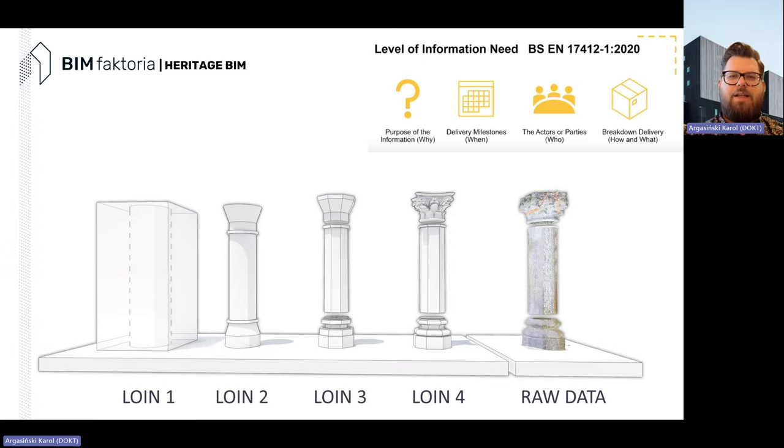The Level of Information Need addresses a few key questions: the purpose of information — why we're doing it; the delivering milestones — when we should deliver; the actors or parties — to whom we deliver; and how and what we deliver. It relates to LOI and LOG that we all know. An important emphasis: when it comes to surveying, and specifically cultural heritage, all the things we draw, model, or even generate automatically — segmentation, automatic models from clouds — are approximations and always will be.